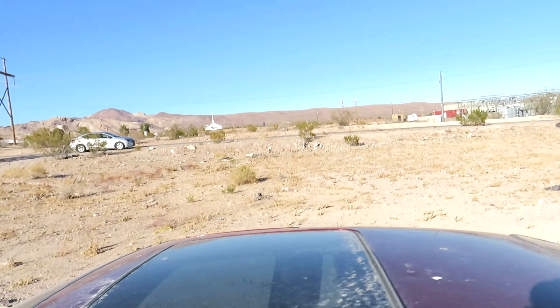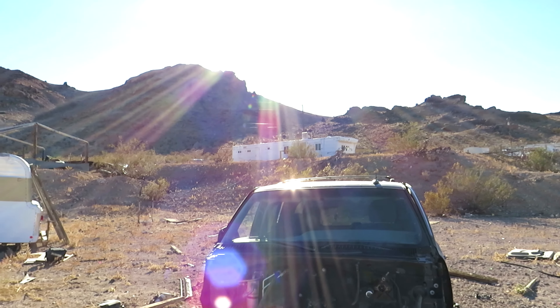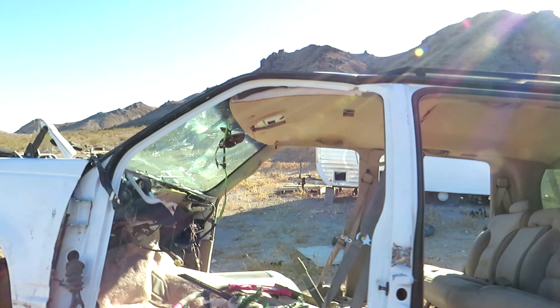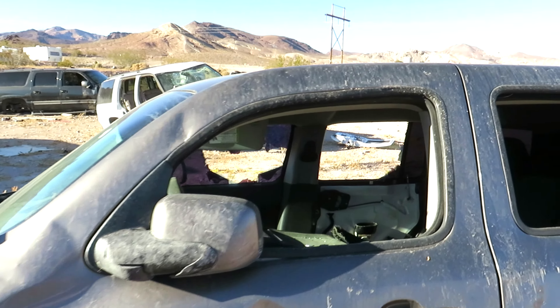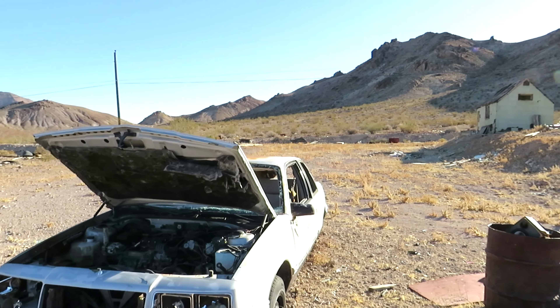You know, what the heck? What is up with this? Why are all these cars here? Look at that. There's even old trailers that we're going to be checking out. I'm not sure why this is all here like this, just left. It's pretty wild. That's a 2011. Interesting.